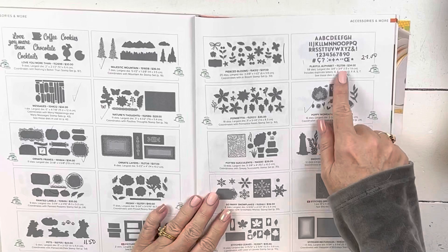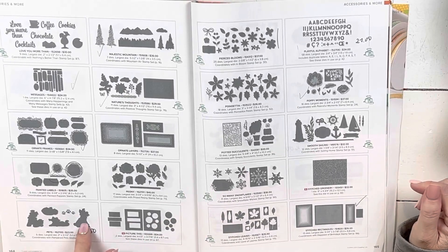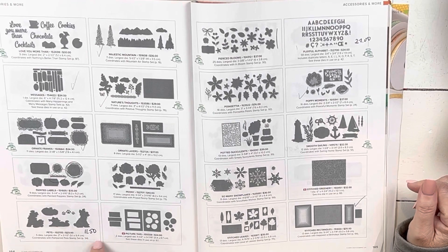The alphabet is on sale for $27. It's just an alphabet — you don't have to have anything to go with it. The pets have the shapes of the animals, so you could live without having the stamps. It's on sale for half price at $11.50.